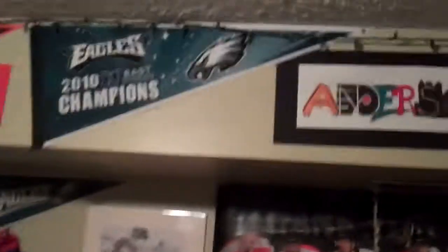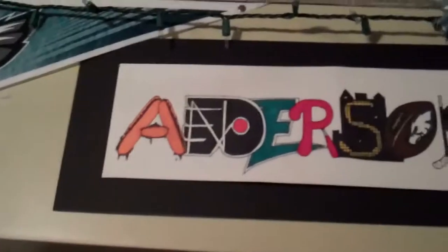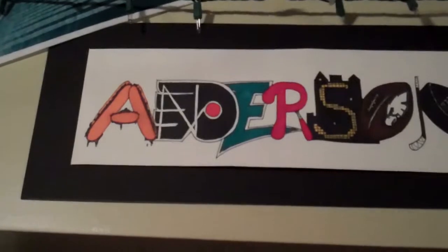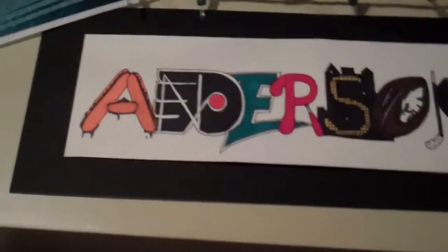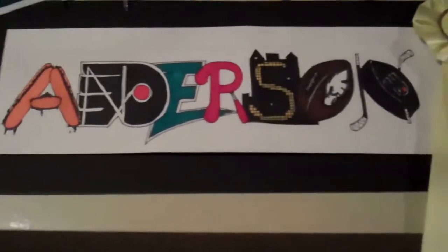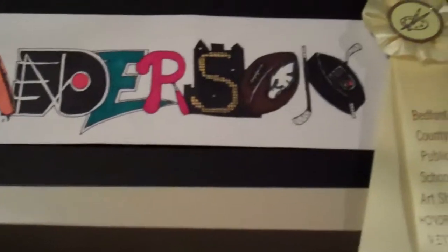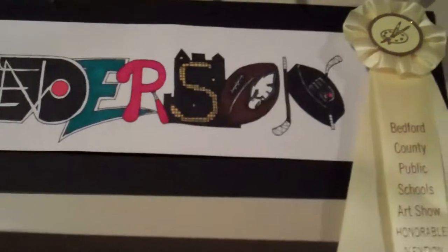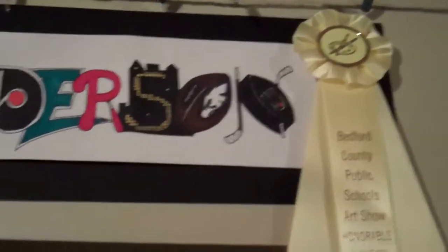But this is the coolest thing right here. This is their last name, Anderson. But he used different Philadelphia symbols — that's the cheesesteak for the A, the Flyers emblem for the N, the D, and the E for the Eagles, the P, the bat for the R, for the A, and then that's the Philadelphia skyline — probably the PSFS building or Liberty Plaza with the lights. Football for the O, hockey stick and then the puck, Flyers emblem for the N.